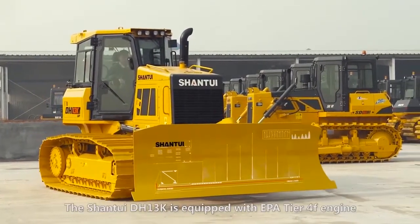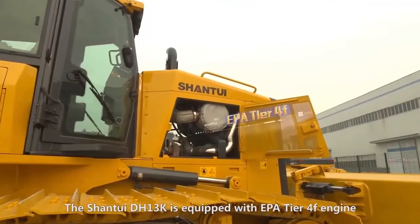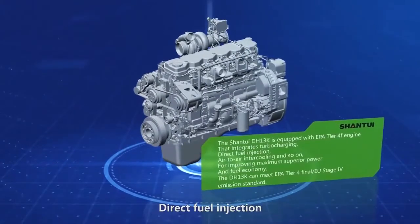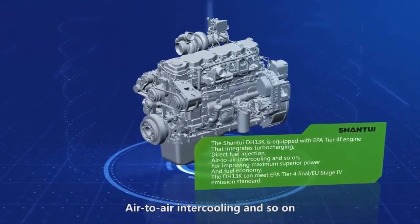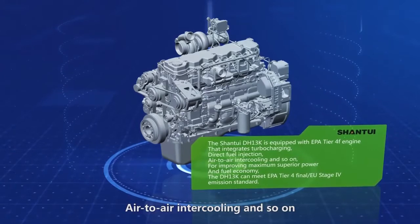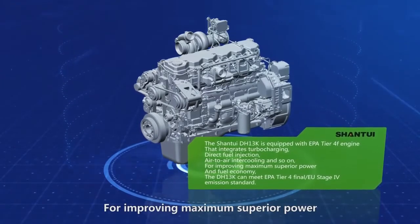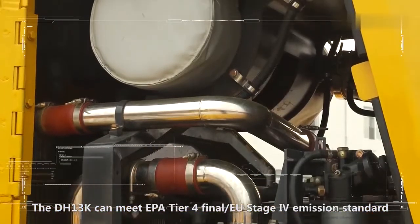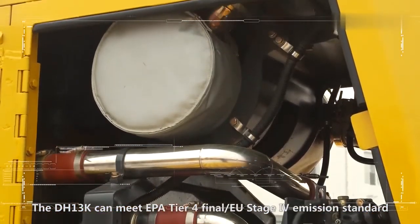The Chantui DH-13K is equipped with an EPA Tier 4F engine that integrates turbocharging, direct fuel injection, air-to-air intercooling, and more, for improving maximum superior power and fuel economy. The DH-13K can meet EPA Tier 4Final emissions standards.